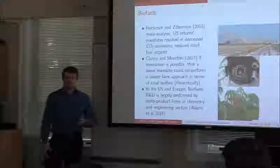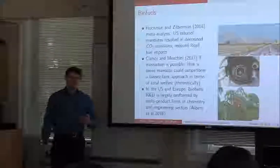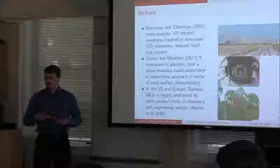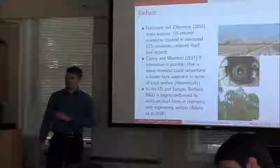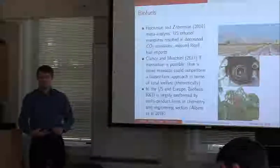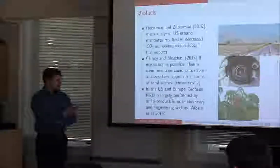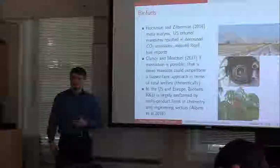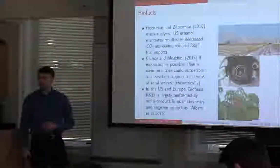The theoretical motivation for this paper is a discussion by Clancy and Moschini, who demonstrate that if innovation is possible, then it is optimal to have a mandate rather than a laissez-faire policy in terms of ethanol use. If the policies encouraging ethanol use are also encouraging more R&D, then you can have an optimal social outcome from these mandates. The research is largely performed by large multi-product firms — Syngenta and Monsanto are among the largest firms holding patents in biofuels.